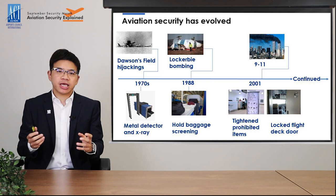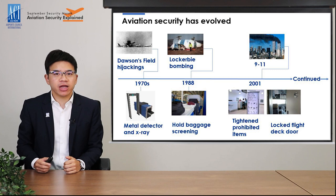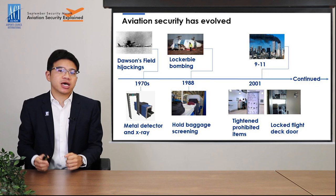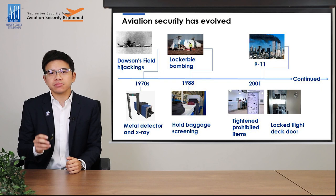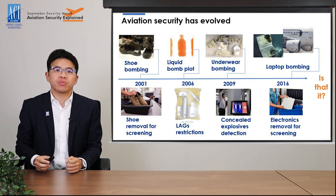Then came the 9-11 attacks. Some of you might still vividly remember what happened. Coincidentally, this year commemorates the 20th anniversary of the attack. Because of 9-11, rules surrounding prohibited items like sharp items and knives have been greatly tightened, and the flight deck door is now always locked during flight. There have also been a number of security issues after 9-11 that led to significant changes in the security processes.